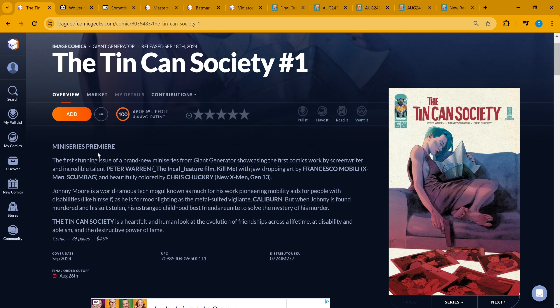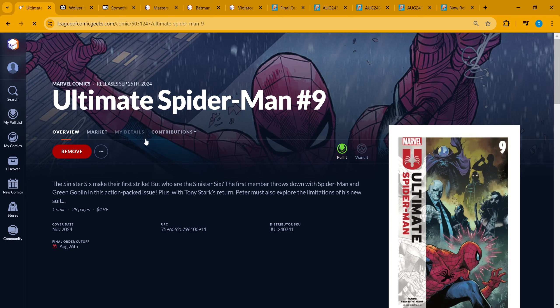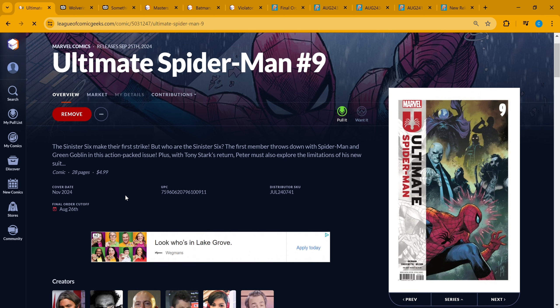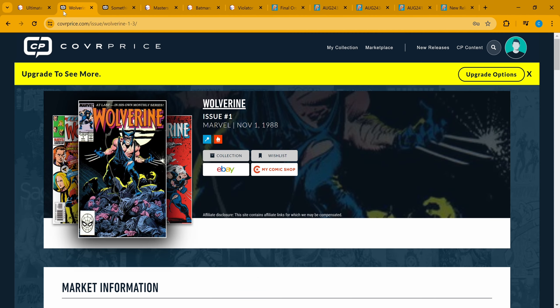Next on the spec list is Ultimate Spider-Man number nine. The Sinister Six make their first strike — who are the Sinister Six? Anyway, Peter must also explore the limitations of his new suit. There's a new Spider-Man suit in this one, so Ultimate Spider-Man number nine makes the list for that reason.